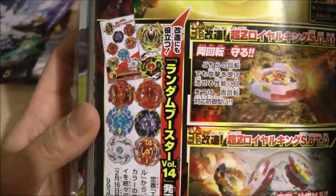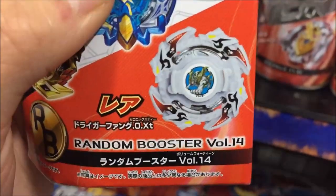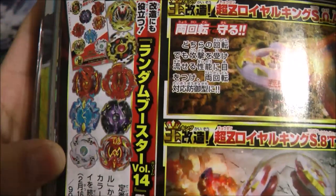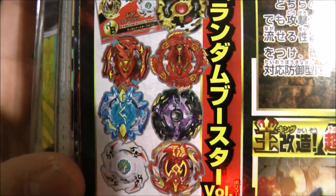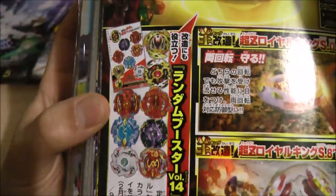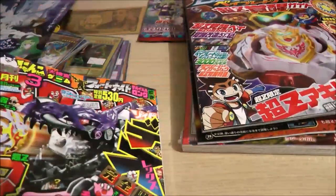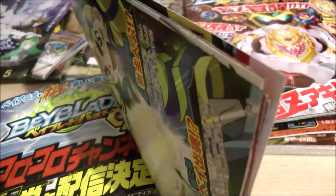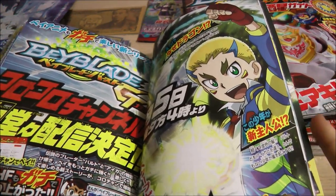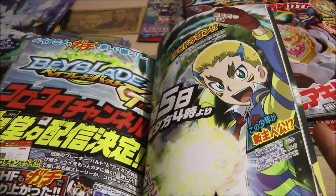There's also a new random booster featuring the new Burst version of Dragoon. I did see it in Japan and was about to get it, but it is a random booster so I doubted I'd get Dragoon right away. The other possible layers include Legend Spriggan, Bloody Longinus, Z-Achilles, Spriggan Requiem, and Winning Valkyrie. I like the alternate colors of these blades. And here is the next Beyblade season right after Beyblade Burst Super Z — this is called Beyblade Burst GT (Gachi). I just posted about this on my community post and I think I'm actually the first to show it.